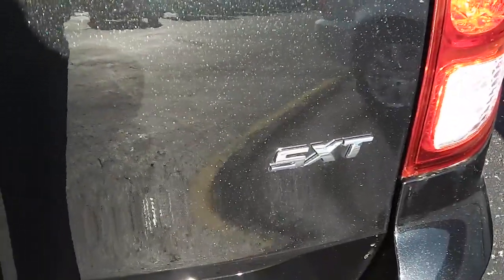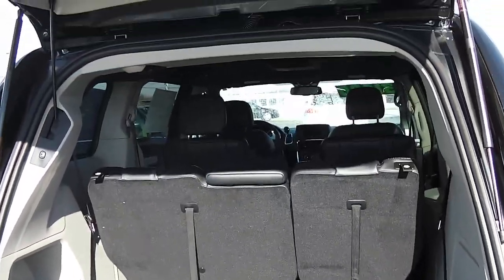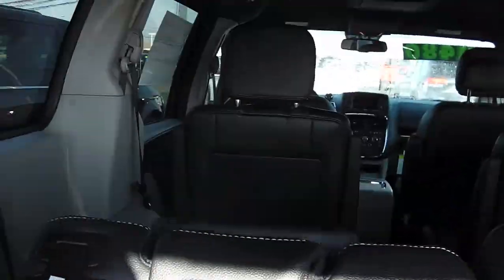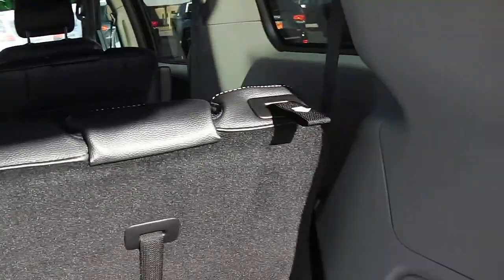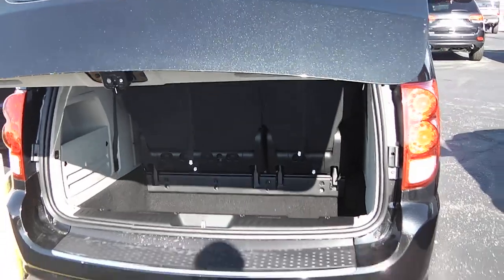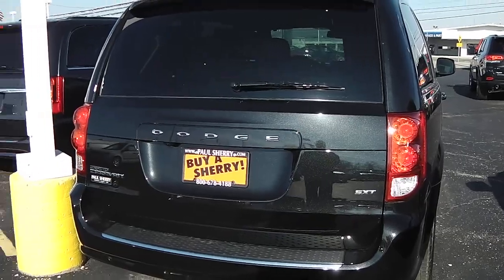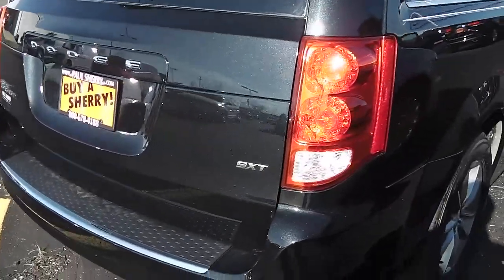This 30th Anniversary is actually the SXT trim — there's the badging once again. You've got plenty of room back here with your Stow 'N Go seating. These rear seats have headrests that fold down so you don't have a blind spot when they're not in use. Here's your power liftgate button — very convenient. Those buttons are on your key fob as well.